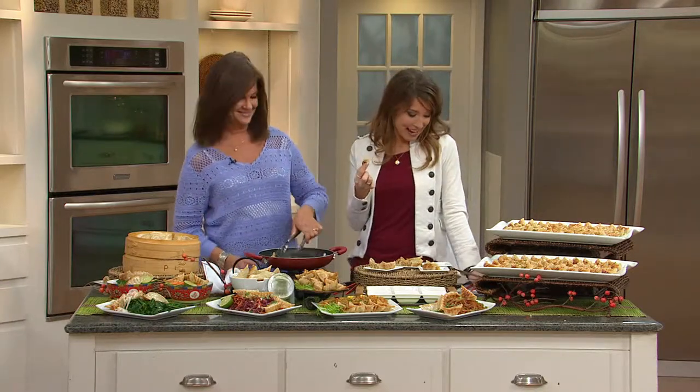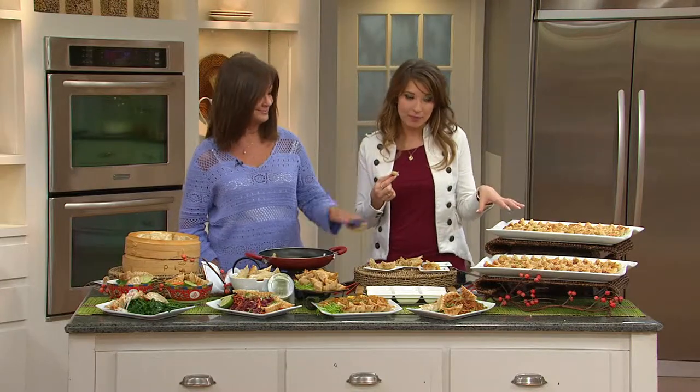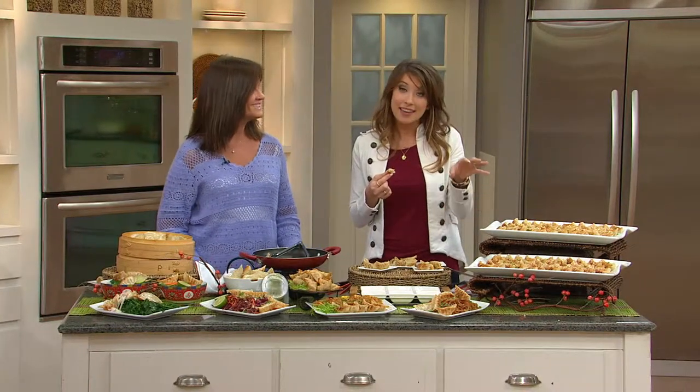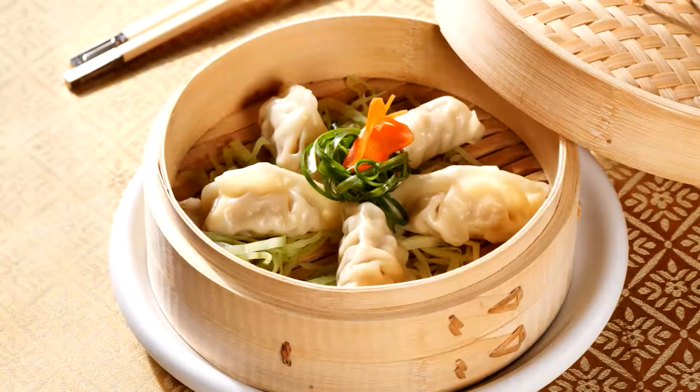We have an update on the 90 count: all veggie combinations have been sold out. You can now get the 90 count all chicken, 90 half chicken half pork, or all pork — that's all we have available because we've been so busy on our phone lines. Don't forget we also have the 45 count available if you wanted to experience why this has been voted the customer favorite.